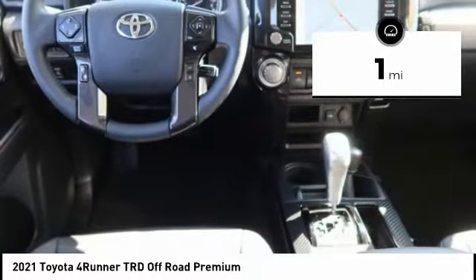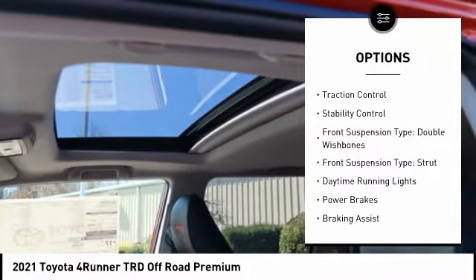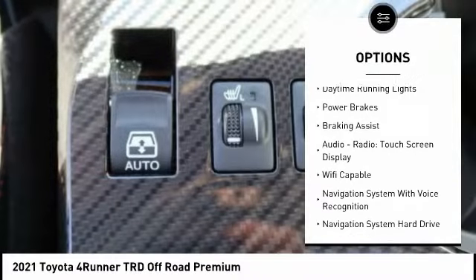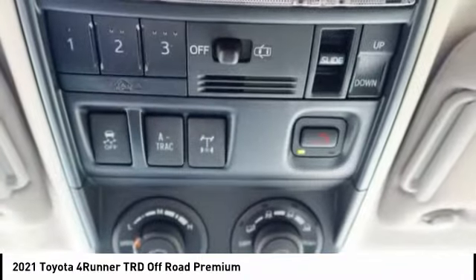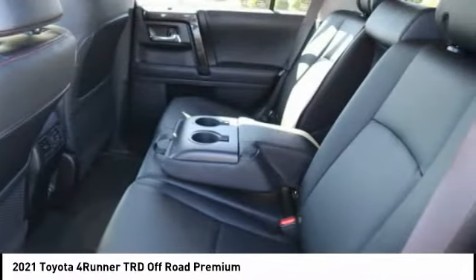Here are some of this vehicle's great options: Power Windows with Safety Reverse, Hill Descent Control, Hood Scoop, Traction Control, Stability Control, Front Suspension Type — Double Wishbones, Front Suspension Type — Strut, Daytime Running Lights, Power Brakes, and Braking Assist.